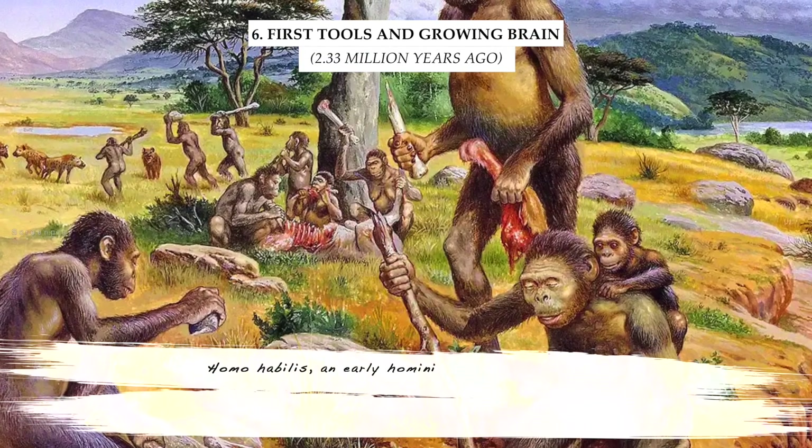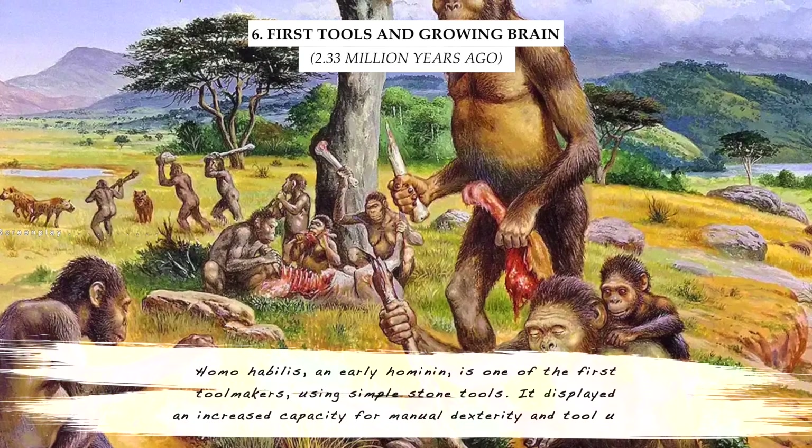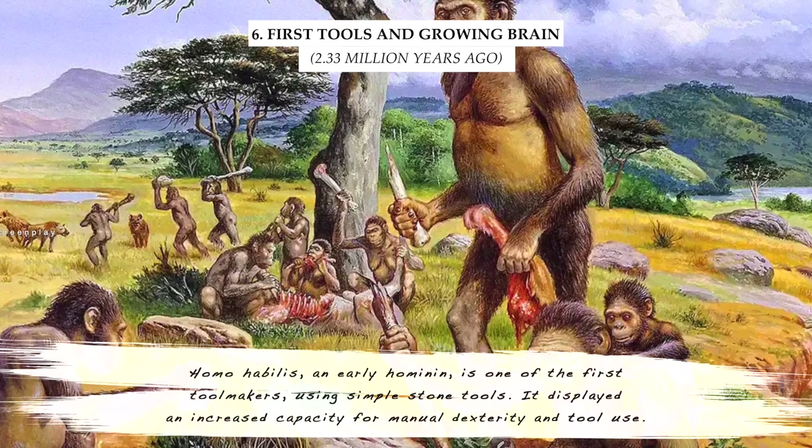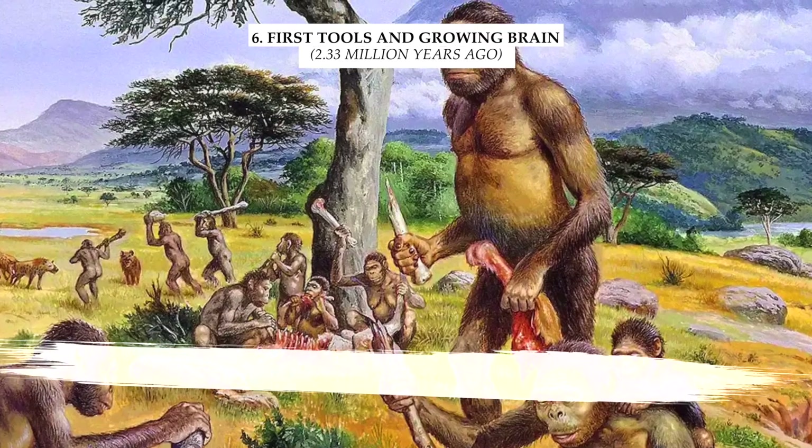Homo habilis, an early hominin, is one of the first toolmakers, using simple stone tools. It displayed an increased capacity for manual dexterity and tool use.